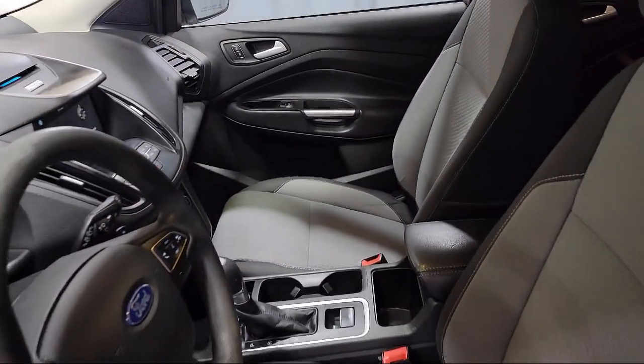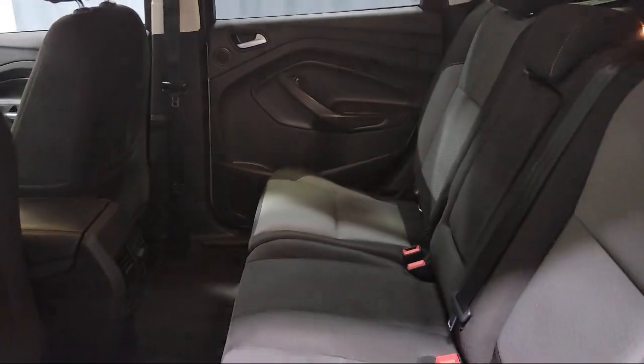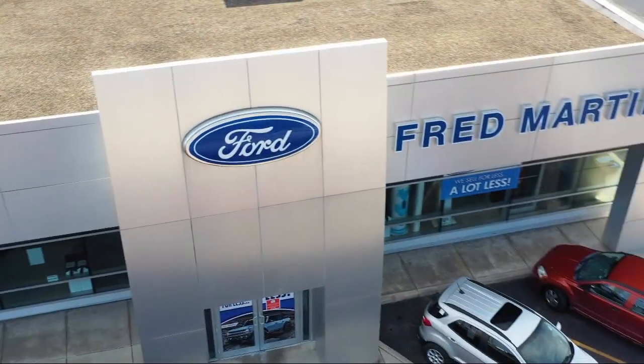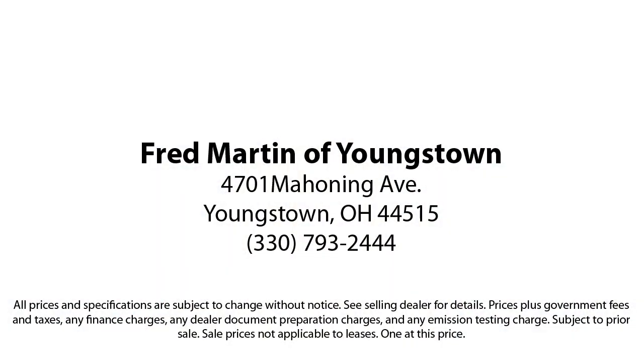Family-owned since 1972, Fred Martin of Youngstown has remained a leader in customer service and for being here long after the sale. Our sales and service are all factory certified, which has led us to multiple Ford President's Awards and Mercedes-Benz Best of the Best Awards. With our 4.4 Google and 4.5 Facebook ratings, come see why customers always return to the family experience we provide. Fred Martin of Youngstown.